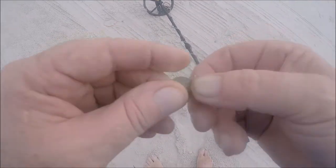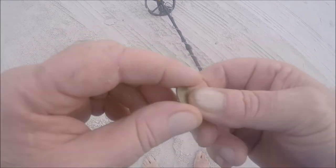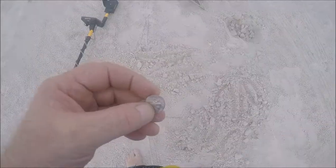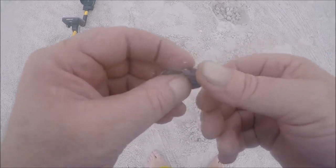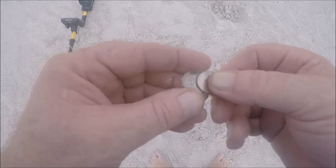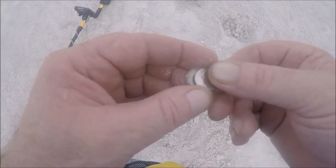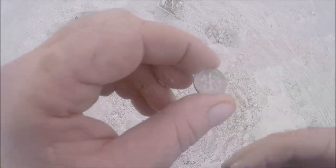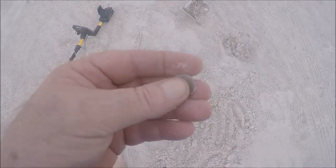I just came across two dimes in one hole, about six inches deep - lost sometime this weekend and in very good shape. I'm almost done with this half-mile stretch. I've been here about three and a half hours and I'm going to try to finish it and call it a day.